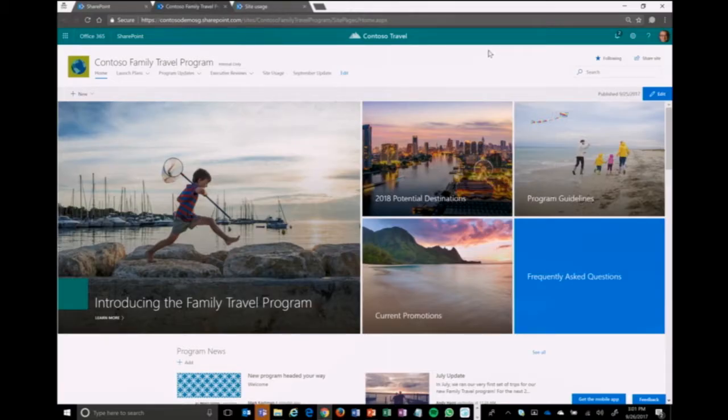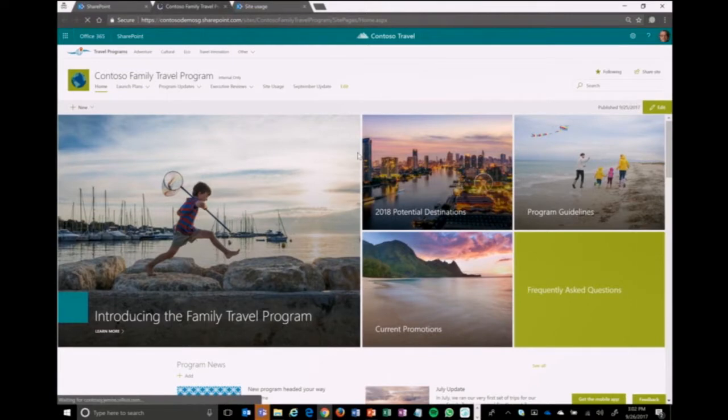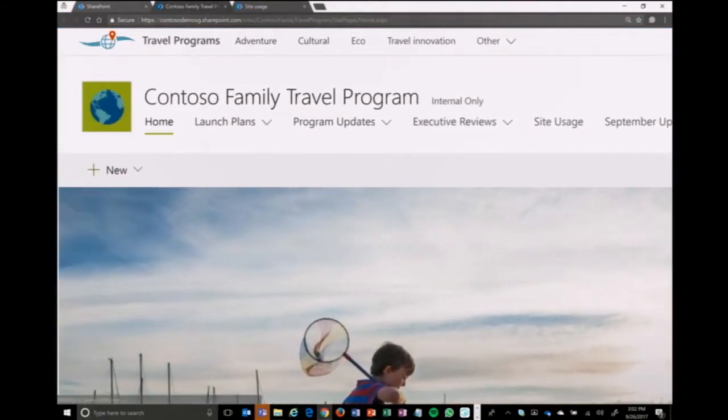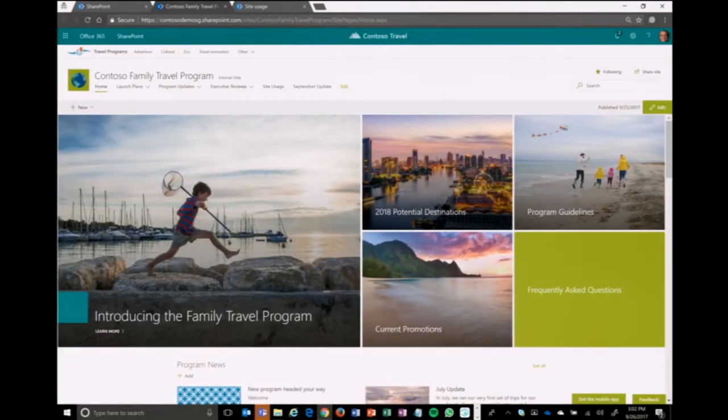As a site owner on this travel program site, I can go into the gear and in site information there's a new dropdown that says hub site, showing all the available hub sites I can join. Because this is a travel program, we're going to join to the travel programs hub. When I click save, you're going to see a couple of things change — one of the first things that pops in is the new top navigation. I'll zoom in so you can see it. This will be consistent navigation across multiple sites now that we're associated.